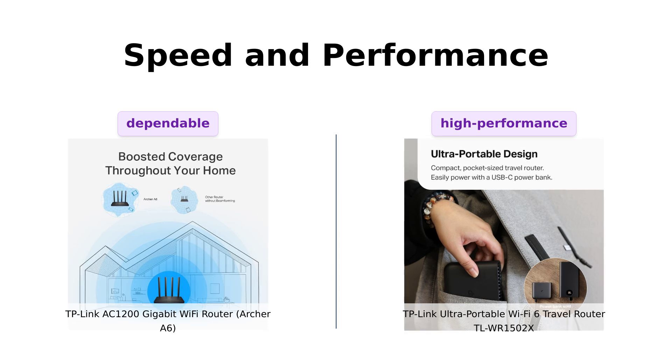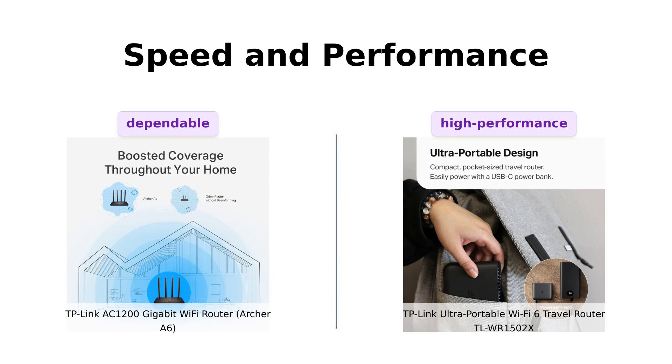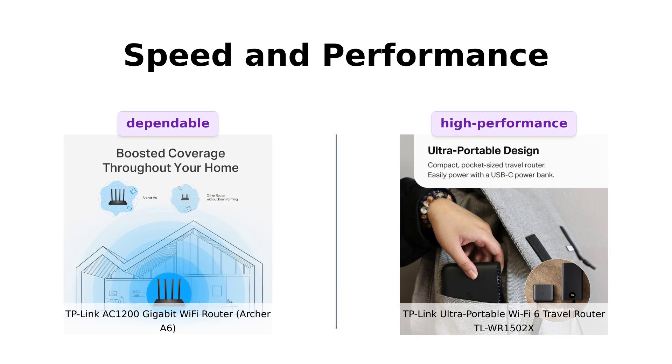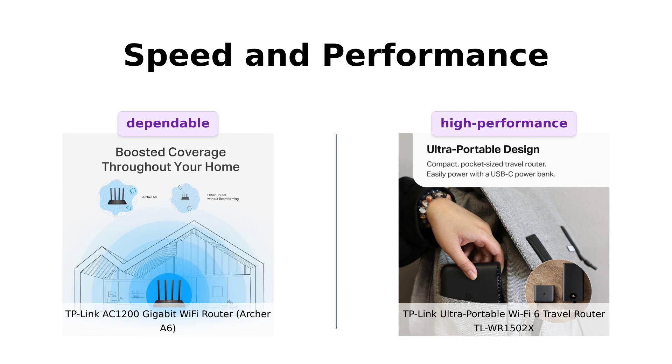Reviewers love the Archer A6 for its strong signal strength and ability to handle multiple devices without lag. On the other hand, the TL-WR1502X is praised for its reliability and functionality, particularly in challenging environments like cruise ships.